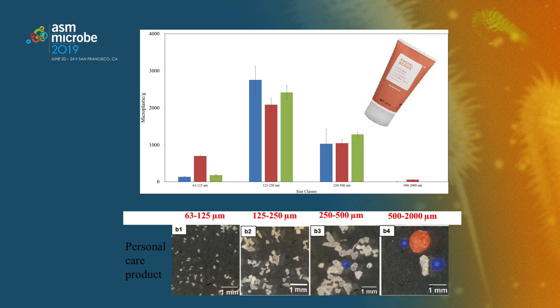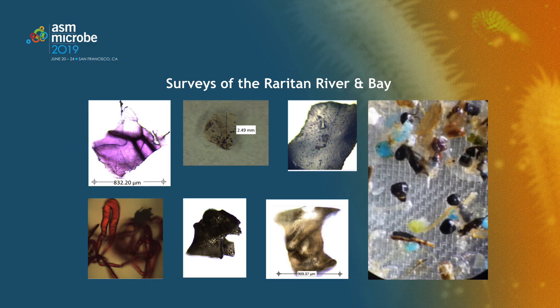When we designed our studies to look for what microbes were growing on these surfaces in the lab, we decided to focus on those size classes. We then started doing surveys of the Raritan River, which is beautiful — it flows through the center of New Jersey out into Raritan Bay, where you get wonderful views of the New York skyline. Here are some examples of the particles we were seeing in the water that, when we do FTIR chemical analysis, were indeed plastics. You can see there's a range of morphology and shapes.